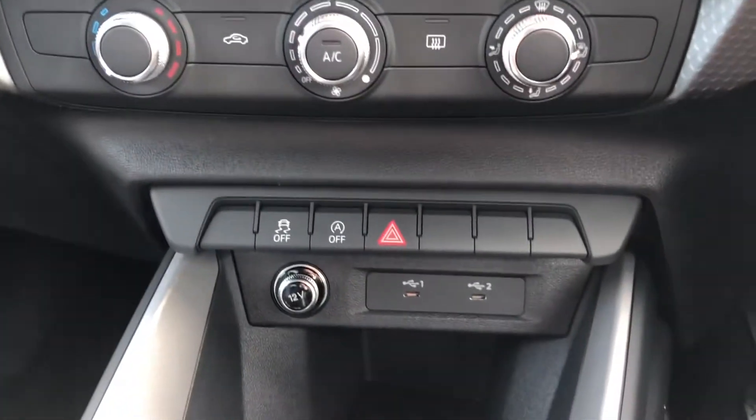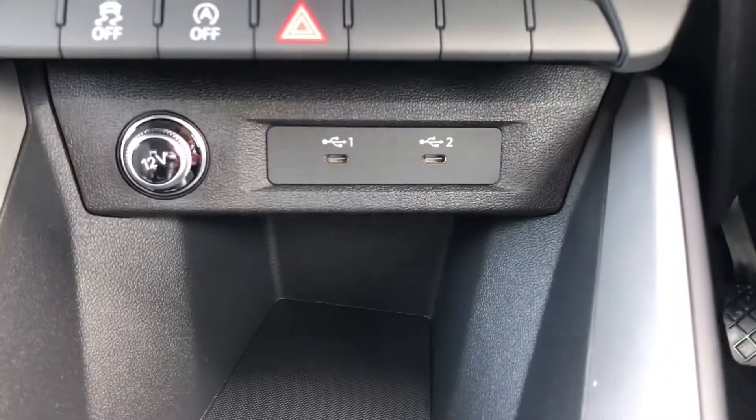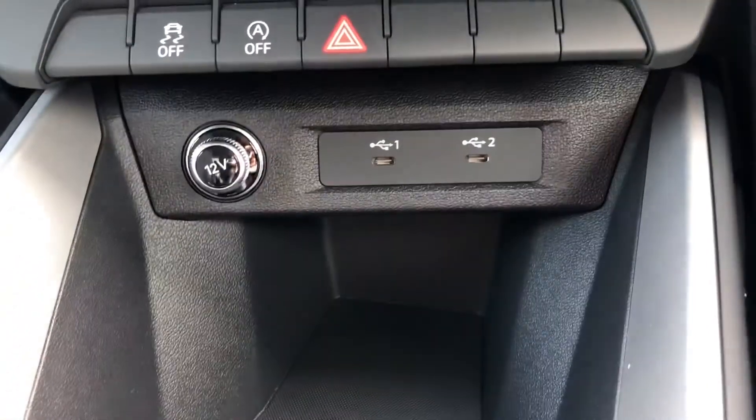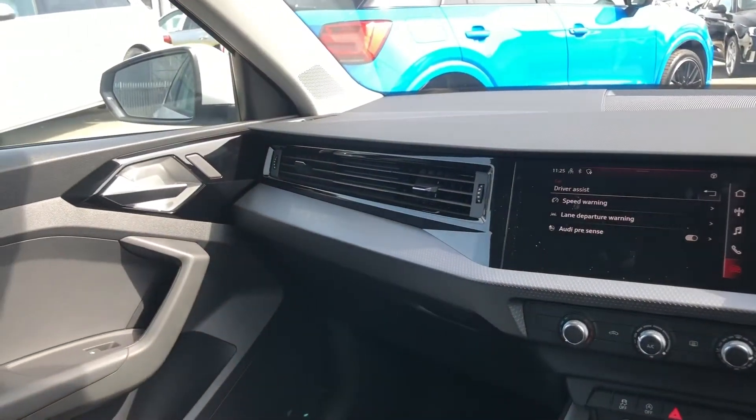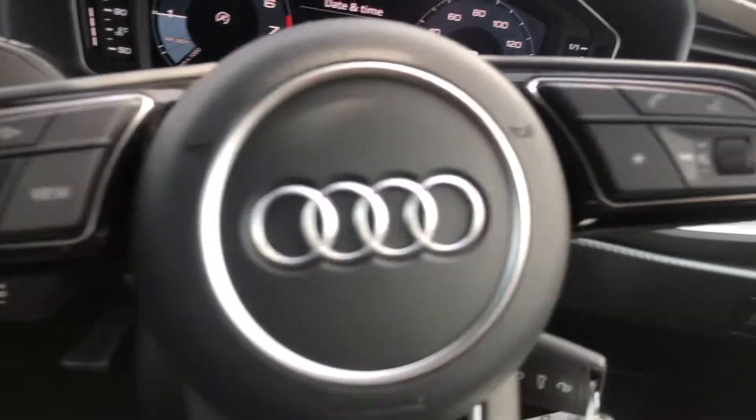We do have two USB-C connection points. This A1 is really lovely. If you would like to find out any more information about this gorgeous vehicle, please do not hesitate to contact one of our sales advisors at Crewe Audi on 01270 864091.